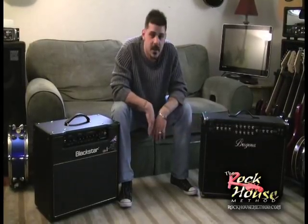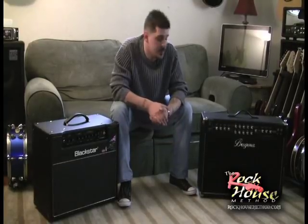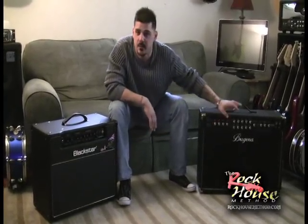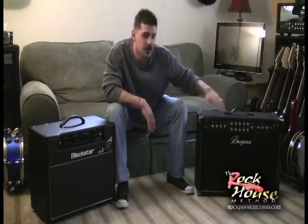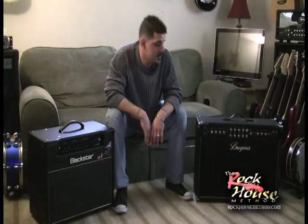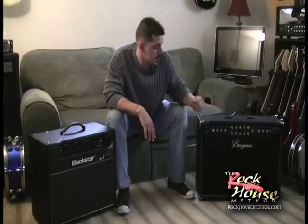Some of the stuff I really love about this amp: it has a built-in noise gate and three channels. I like to set it up for a clean rhythm, a distorted rhythm, and then a lead tone. I'm more of a cut-and-dry kind of player, not a lot of pedals — I use a little reverb on a lead and a little chorus. This amp has everything; I love this amp. It really cranks.